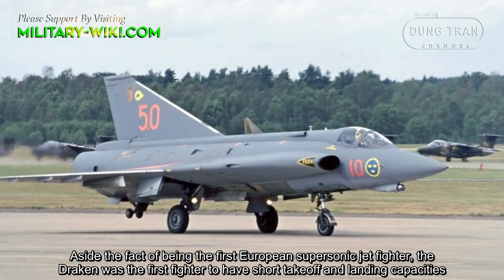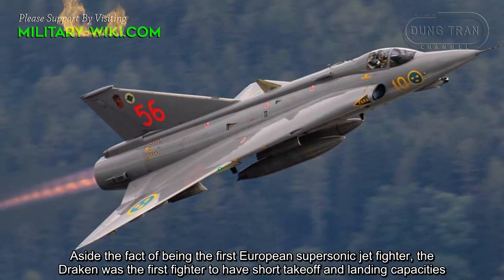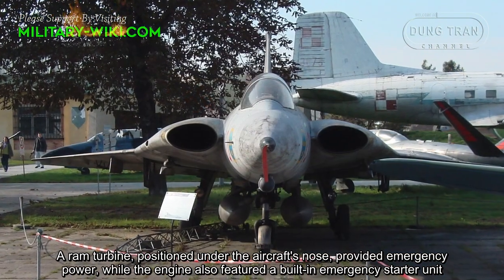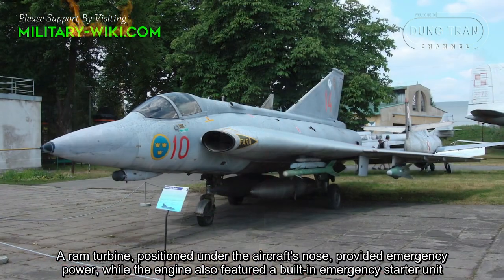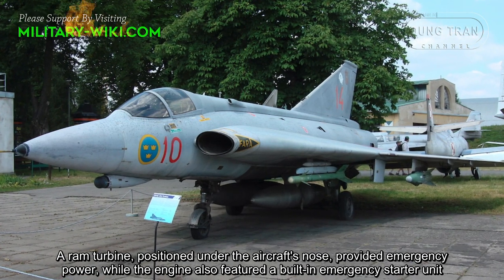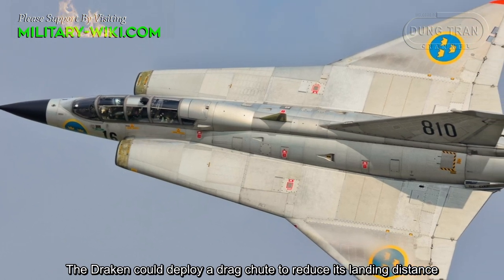Besides being the first European supersonic jet fighter, the Draken was the first fighter to have short takeoff and landing capabilities. A ground turbine positioned under the aircraft's nose provided emergency power, while the engine also featured a built-in emergency starter unit. The Draken could also deploy a drag chute to reduce its landing distance.